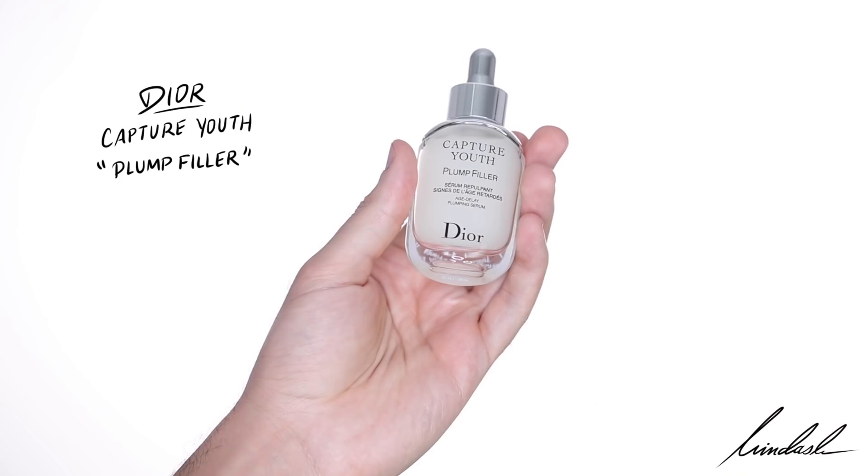To start off this look I'm going to be using Capture Youth Plump Filler by Dior, and this is a serum. I really love using serums because they're very light and makeup goes on beautifully on top. I'm just going to massage that into the skin and blend it down the neck as well, making sure everything's looking glowy and healthy.